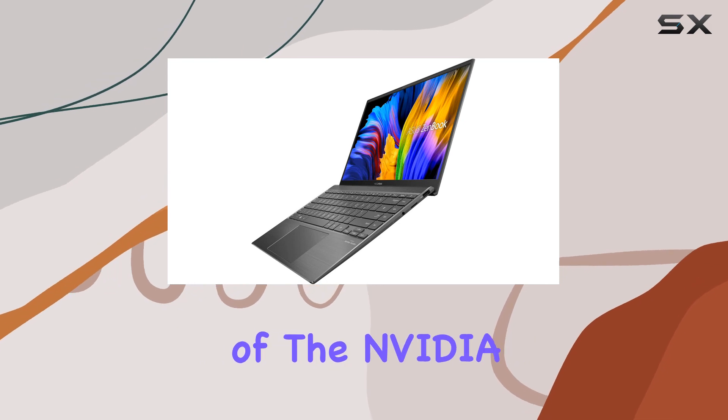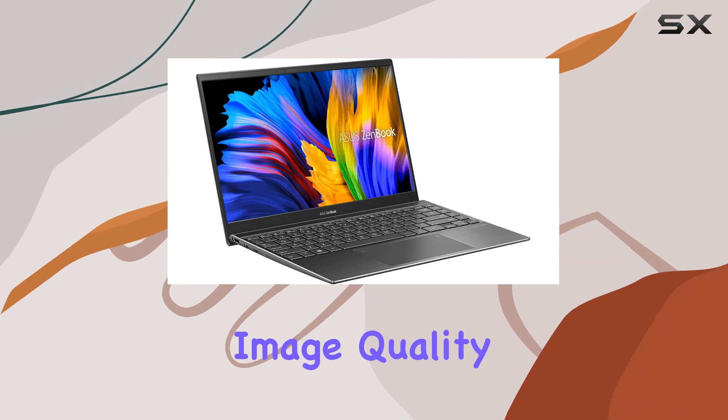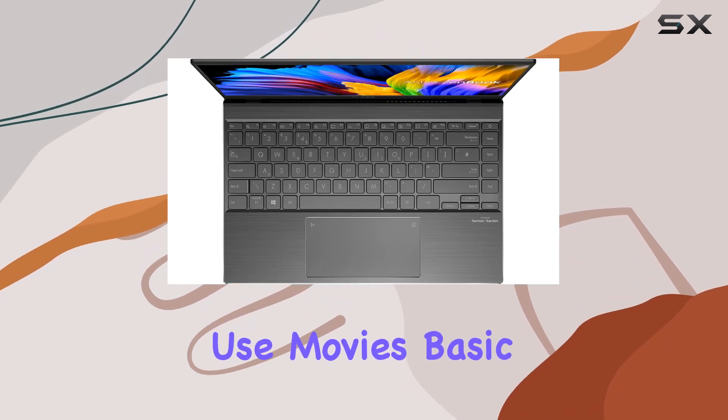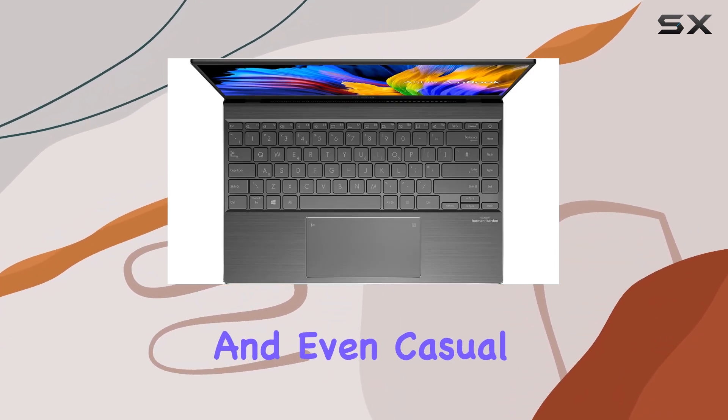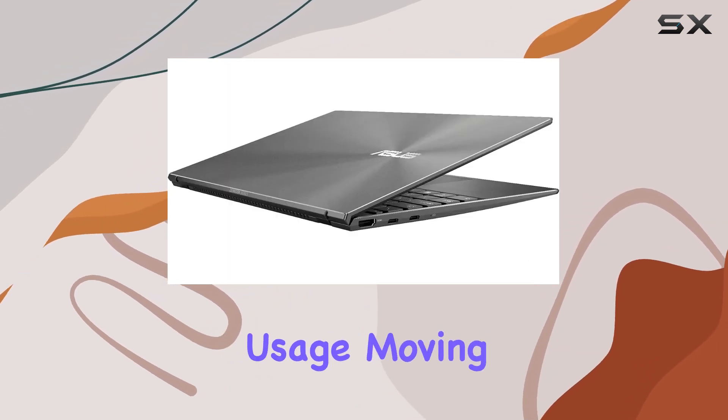The inclusion of the NVIDIA GeForce MX450 graphics enhances the visual experience, providing solid image quality for internet use, movies, basic photo editing, and even casual gaming. It's a notable addition for those who want versatility in their laptop usage.